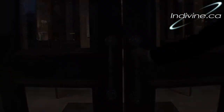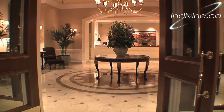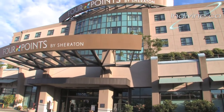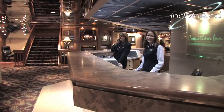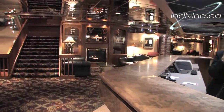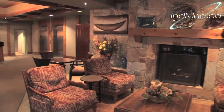We can also supply a video host to speak about what makes your business unique. From the moment you walk through our doors, our friendly staff are here to make your stay as comfortable as possible. Some of our clients include Sutton Place, Four Points by Sheraton, Best Western Coquitlam, and the Sundial Boutique Hotel in Whistler.